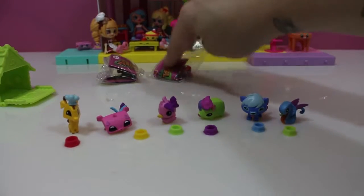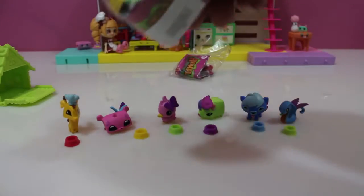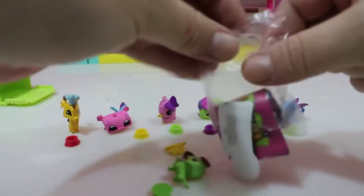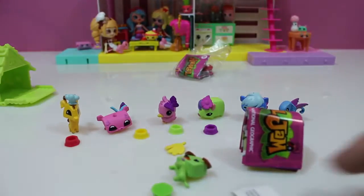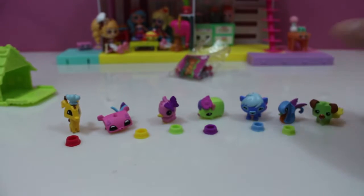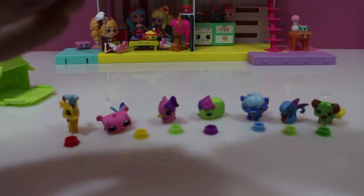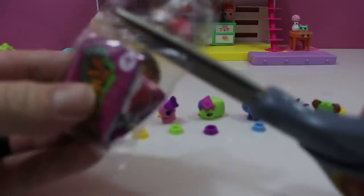We have two more left. Oh, we got a green puppy dog — look at that, it's so cute! Okay, we'll put our little puppy dog right here. One more bag — hmm, I got a pony, or a horse.